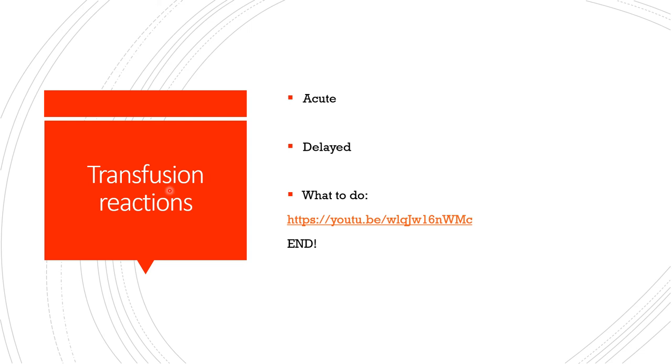Transfusion reactions can be acute or delayed, immune-mediated or non-immune-mediated, infectious or non-infectious. Key decisions include: when to stop the transfusion versus just giving medication and continuing; when to give acetaminophen and diphenhydramine and continue; when to stop and report to the blood bank. Check the patient, give medication quickly as needed.